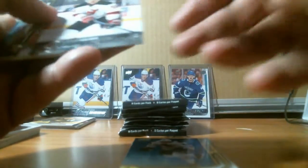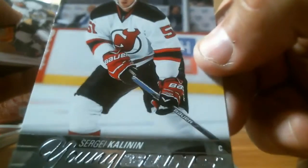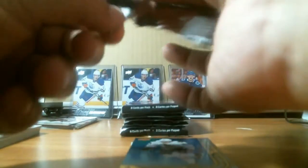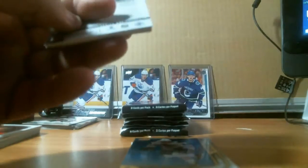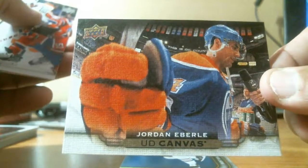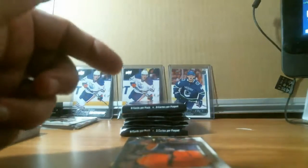We got a Sergei Kostitsyn canvas for the Devils — I don't think he's playing. Going to be back tomorrow with more boxes. We got a canvas — Jordan Eberle for the Oilers, now with the New York Islanders, having a decent season there.